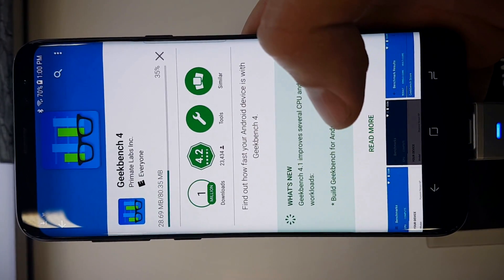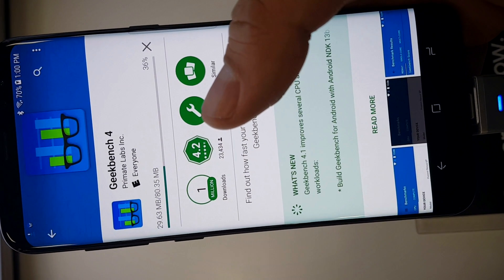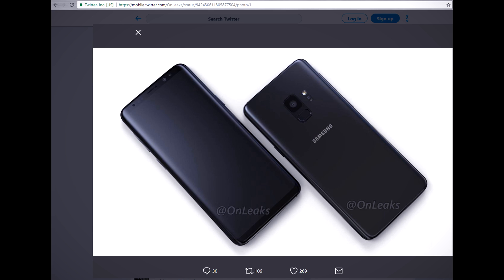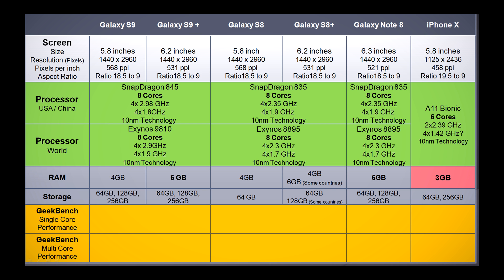This application will give us an idea of how the device performs. The good thing about this application is that it is available for Android and Apple devices, so I was able to compare the S9 results to the iPhone X, also the older S8, and Galaxy Note 8.